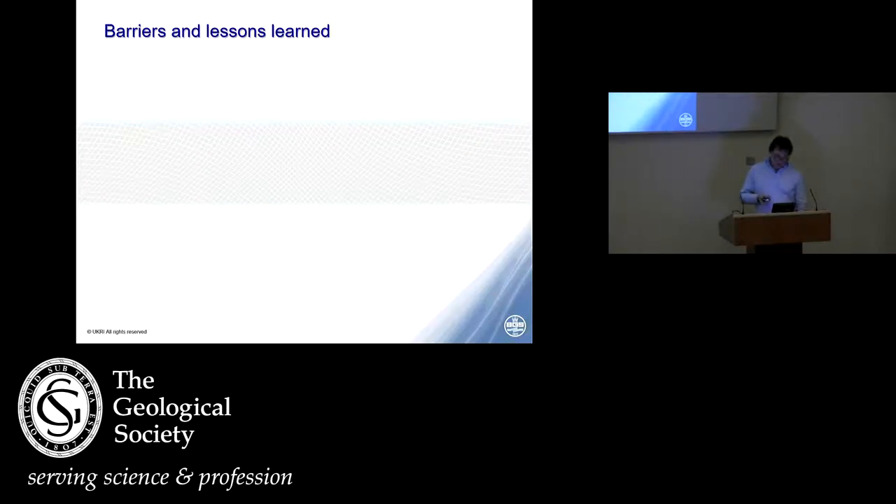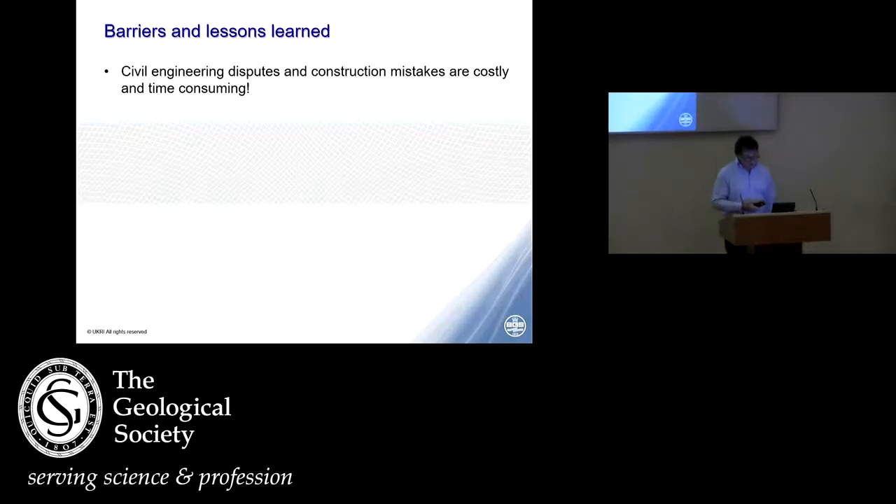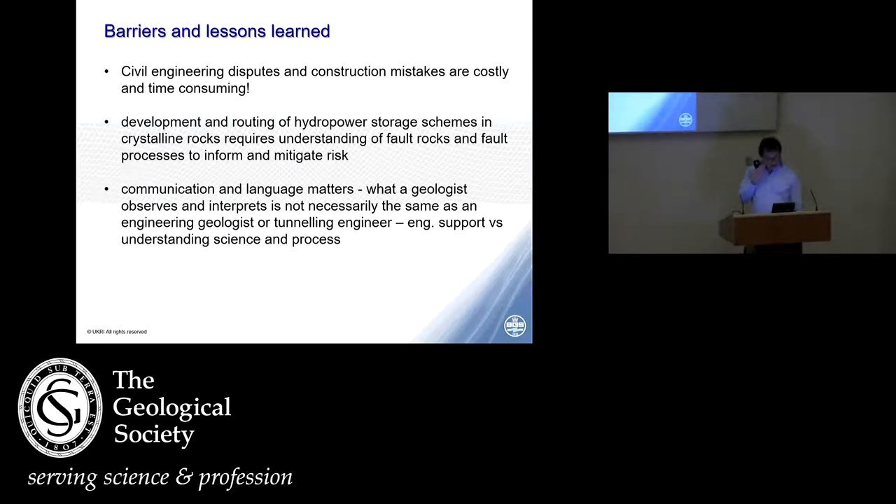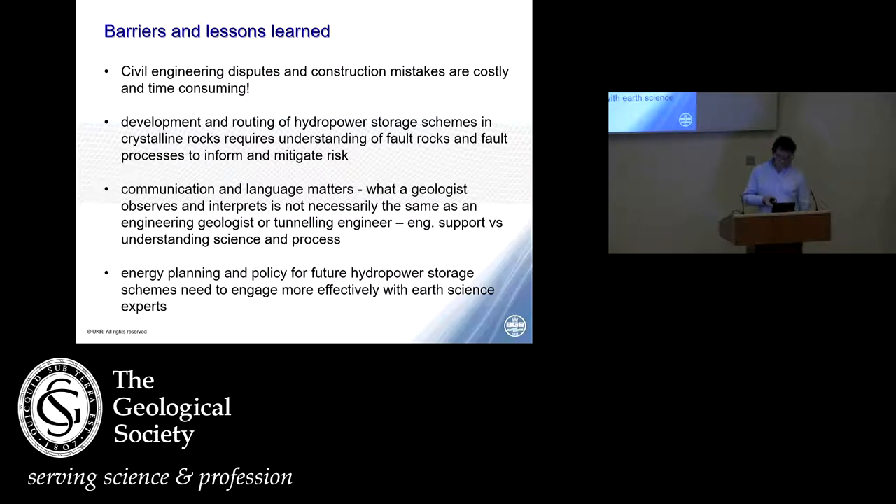The barriers and lessons learned from this story are that civil engineering disputes and construction mistakes in the subsurface are costly and time-consuming. We as the geological community need to help them get it right, and particularly the development and routing of hydropower storage schemes in crystalline rocks requires a much better understanding by the engineering community of fault rocks and the processes that form them. Communication and language matters — what a geologist observes and interprets is not necessarily the same as what an engineering geologist or tunnelling engineer sees. Energy planning and policy for future hydropower schemes needs to engage more effectively with our science experts.